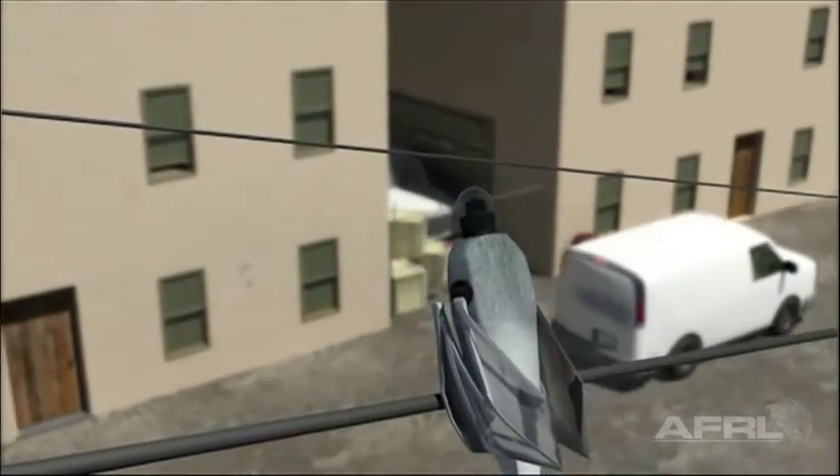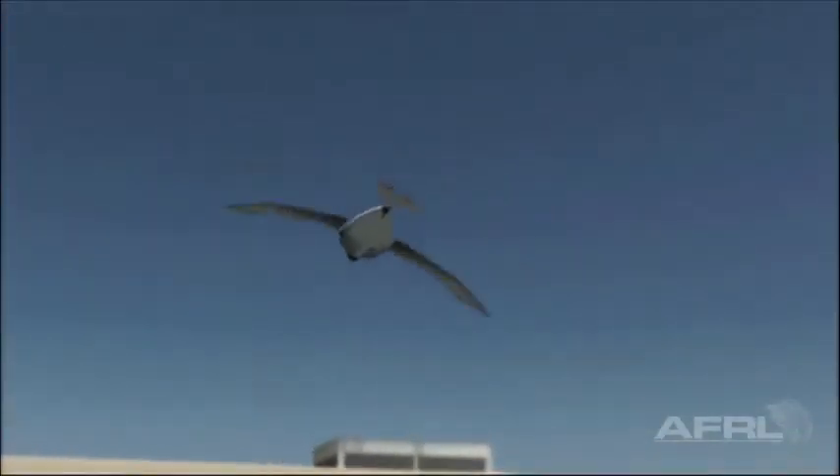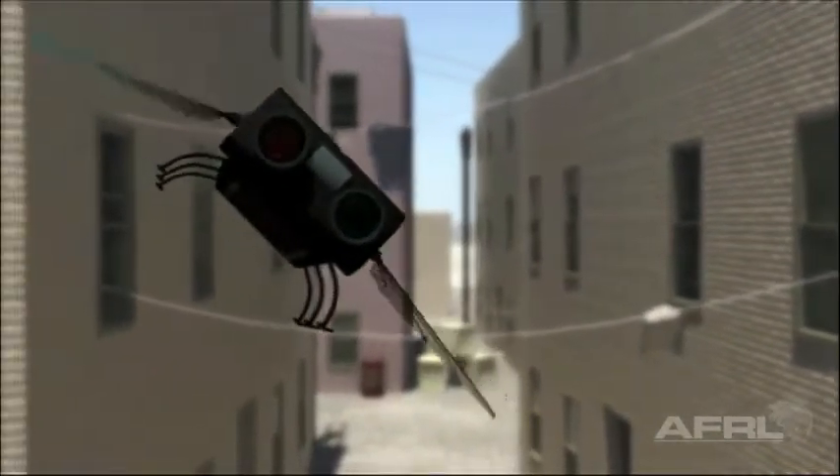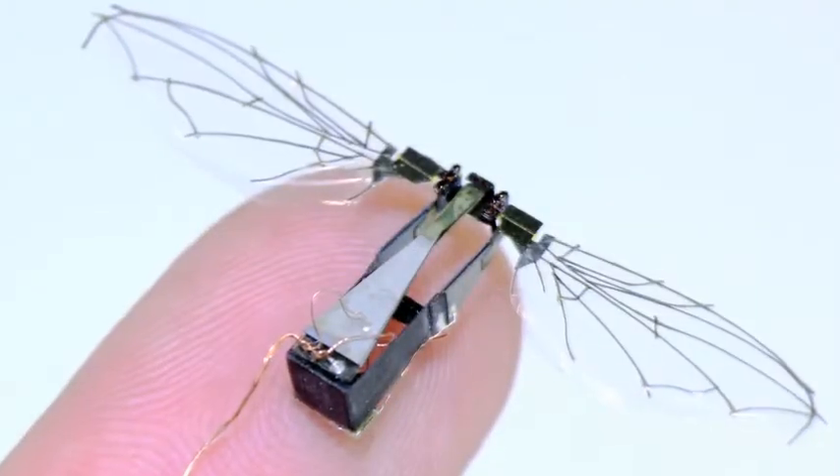Where most of the people in the directorate are interested in working is in the flapping wing flight. We're looking at developing hummingbirds and dragonflies — very, very small flapping wing vehicles. Right now we're looking at all those different technologies from birds to small insects and even bat flight.